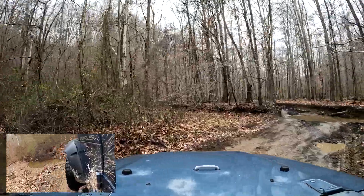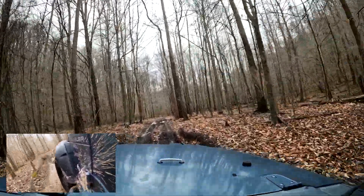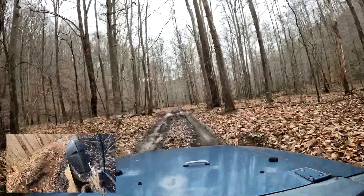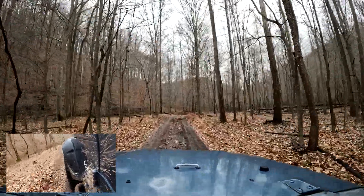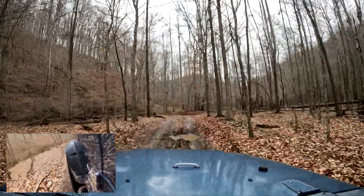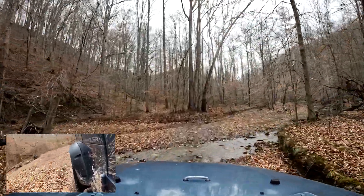Sometimes you can get yourself out if you have equipment with you. I wouldn't do these alone — simply because if you break down, there is virtually no cell signal back in here. You would have to walk to the top of one of these hills or mountains to get a signal, so you won't be calling anybody from back here.